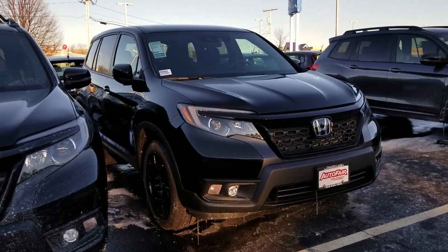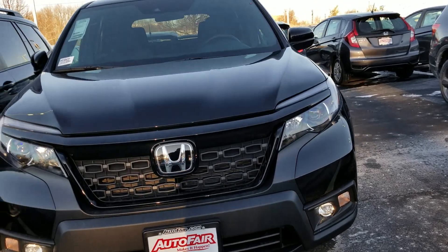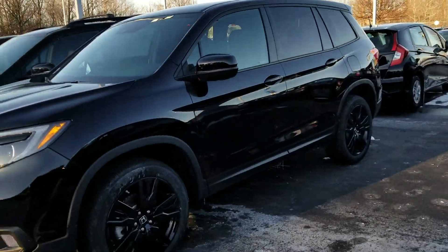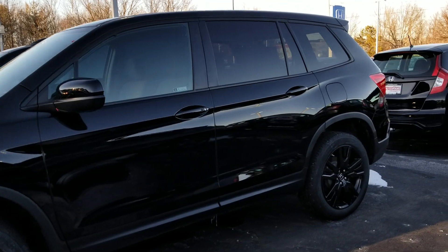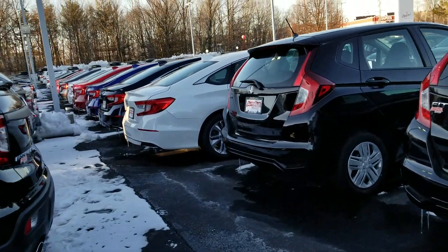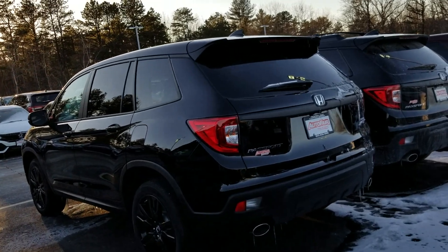First thing I want to note is you've got the nice black wheels, front fog lights, and a very aggressive front grille. Here's a nice side view for you. Coming around to the back, you'll see really cool dual exhaust and a very strong styled rear end on this.